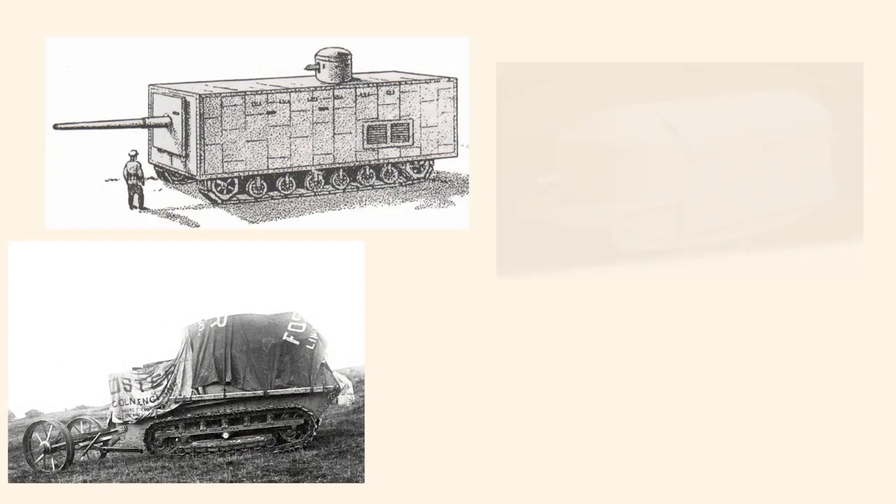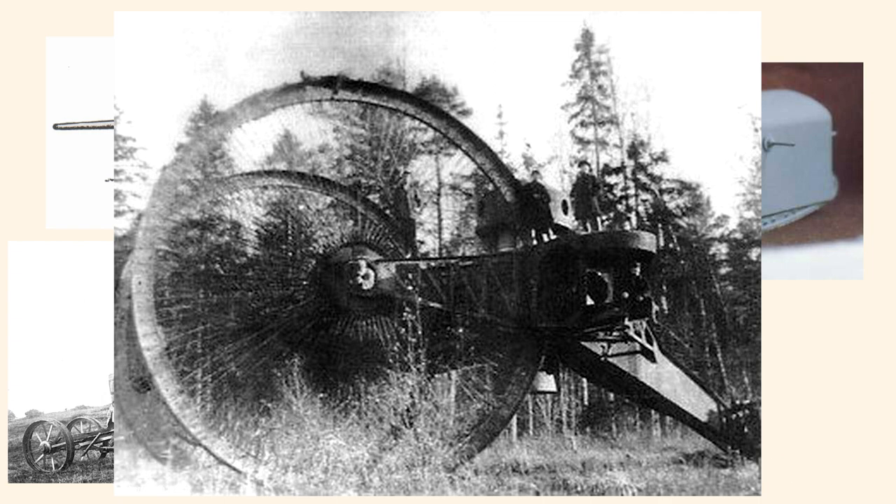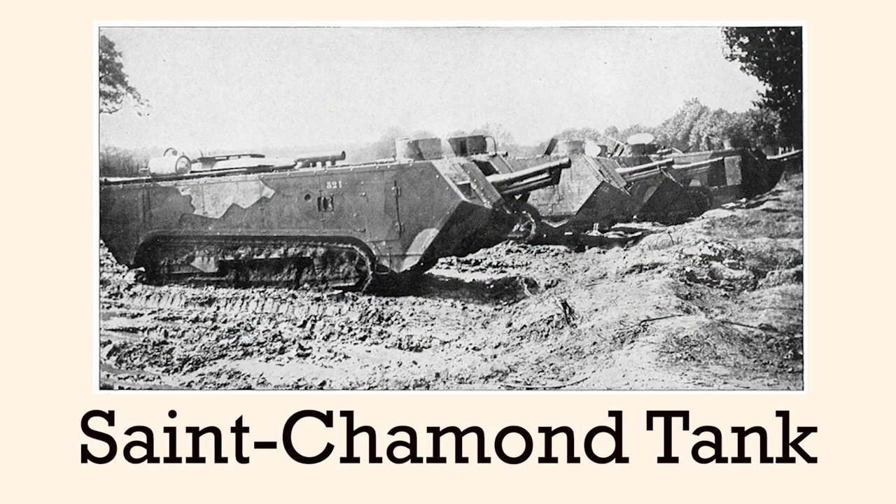The first tank designs were different from their modern counterparts, to say the least. But that's for a good reason — nobody knew what the standard for tank design was going to be like. And out of all of the early tank designs, the Saint-Chamon exemplifies this quite well.